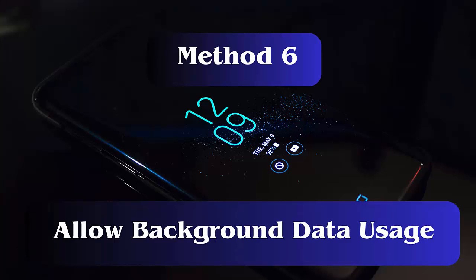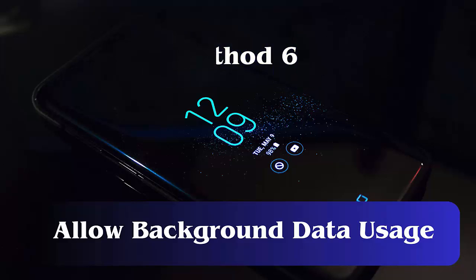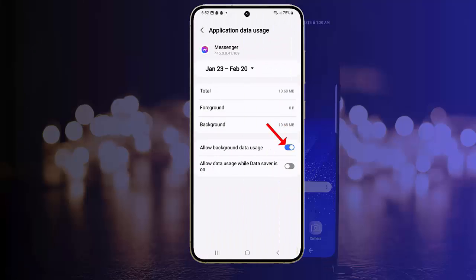Method 6: Allow Background Data Usage. If you have not allowed background internet usage for the Messenger app, then do it to fix the issue. First, launch Settings and then go to Apps. Now choose Messenger, then Mobile Data. Finally, click on Allow Background Data Usage.